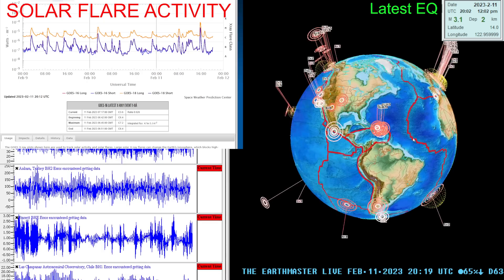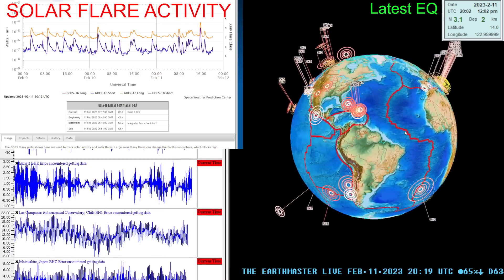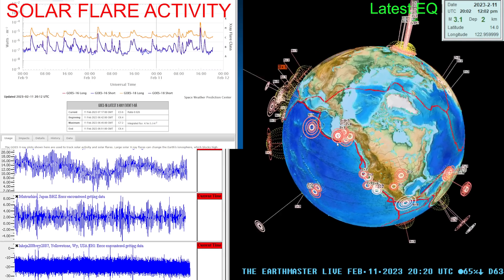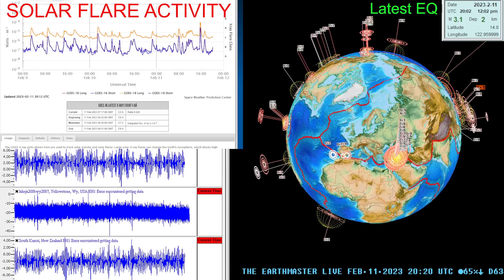Latest activity shows a 3.1 in the red flag from the EMSC. Also some activity kicking up here around the Southern California area, and aftershock activity continuing there into the Turkey area overnight.